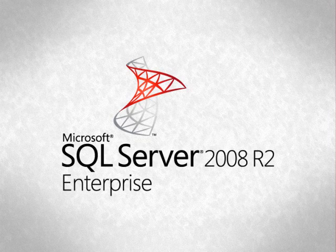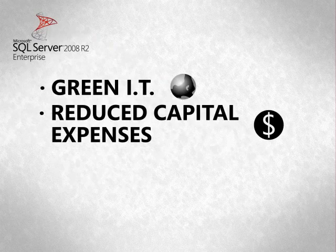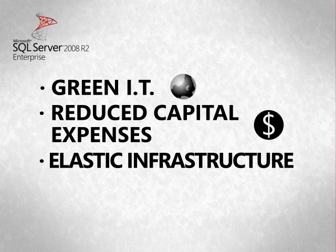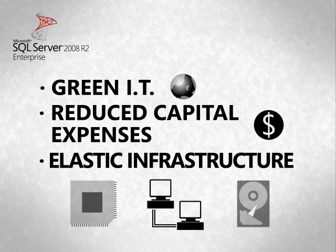As you continue to explore Microsoft's complete solution for optimizing SQL Server for your private cloud, you'll see the innovative technologies that Microsoft provides today to help you realize the benefits of a private cloud, including green IT, reduced capital expenses, and elastic infrastructure that enables efficient use of your compute, network and storage resources, while delivering greater value to your business units.